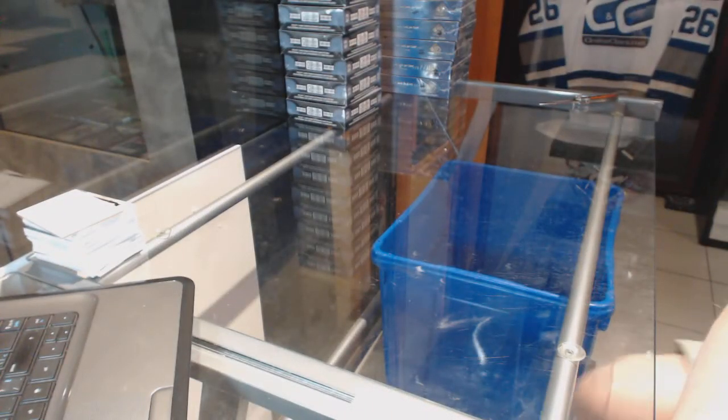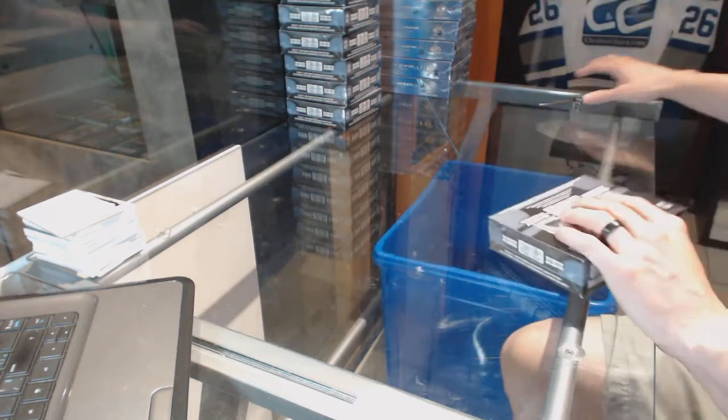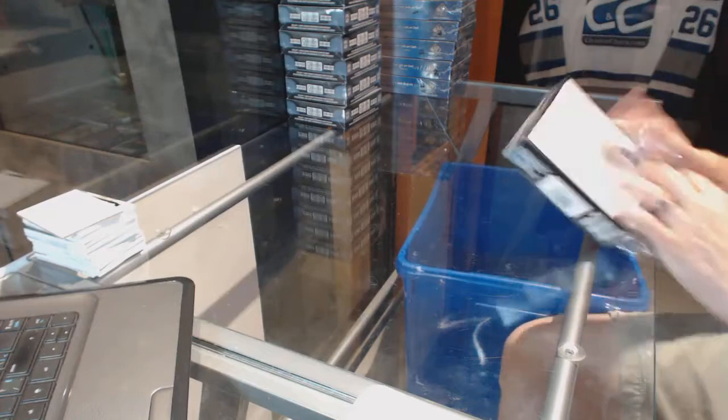Here we go. CMC group reg number 6470 1516 - OPG Platinum 8 box half case break.